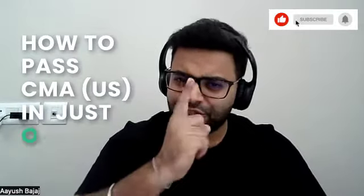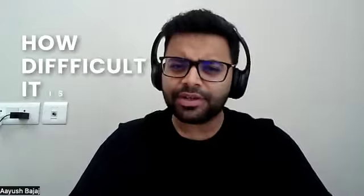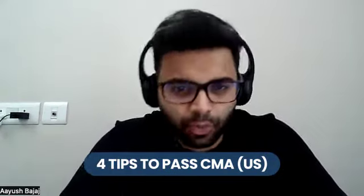How to pass CMA US in just one attempt? This is the question I get in all of my webinars. Can we pass CMA US in one attempt? How difficult is it? Of course you can pass it in just one attempt. There are some things you need to keep in mind while studying for the CMA US exam — four things I'll be discussing here in this video.